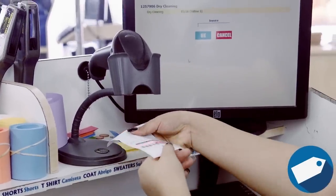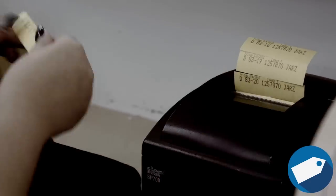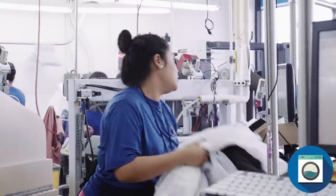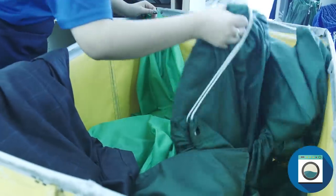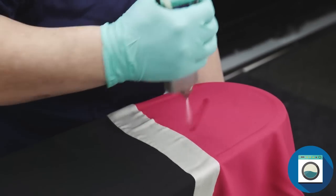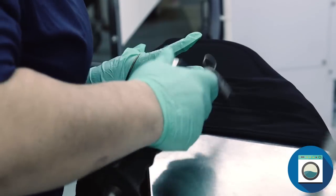Next, each garment is inspected and tagged. We don't lose your items because each piece is assigned a unique code that lets us know what belongs to you. A member of our team then sorts your garments, identifying the best cleaning process for each garment and separating loads by color. Before we start cleaning, we pre-spot any stains that your clothes may have to make sure they come clean.